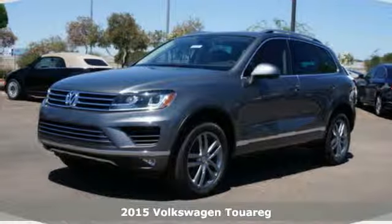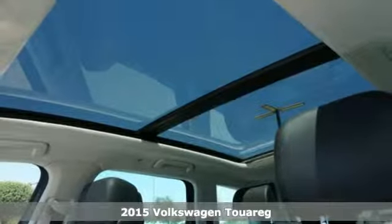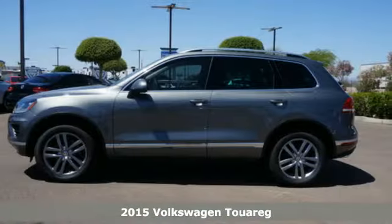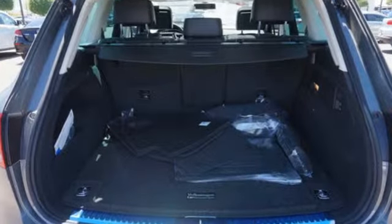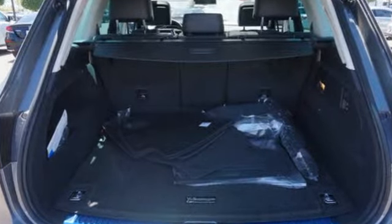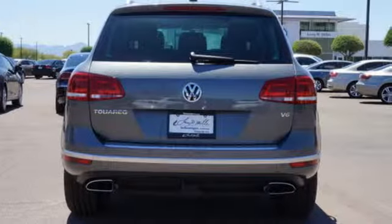Here's a 2015 Volkswagen Touareg. You'll appreciate the attention to detail and craftsmanship throughout this impressive and spacious SUV. Whether you're crossing the country or crossing the town, the 8-speed automatic transmission with Tiptronic and 4-motion all-wheel drive give you a smooth ride with superior grip.